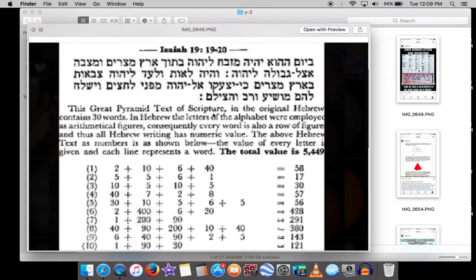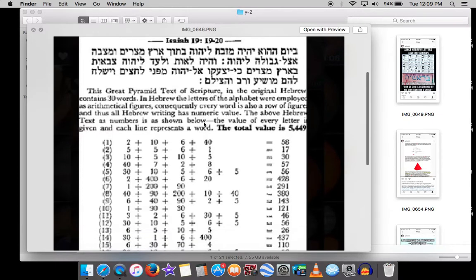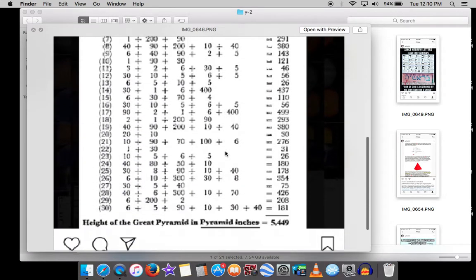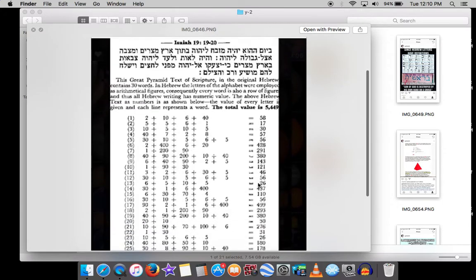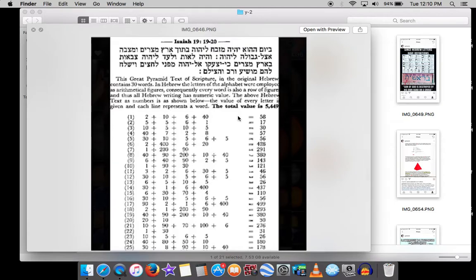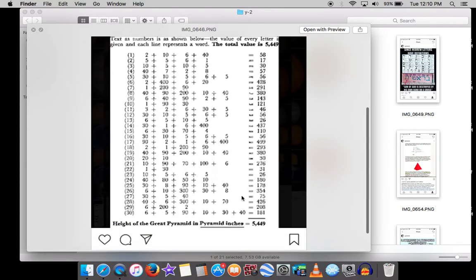Isaiah 19:19-20 is literally the Great Pyramid text of scripture — it talks about a pillar set up in the corner of Egypt, which is the Great Pyramid. The total gematria value of this verse is the height of the Great Pyramid in pyramid inches: 5449. You can add up all the numbers — which are really the letters, which is really the Bible — and you'll see that the verse describing the Great Pyramid hides the pyramid's actual height.